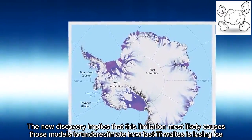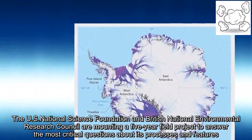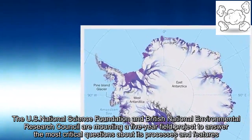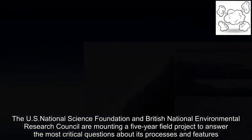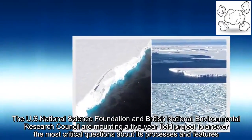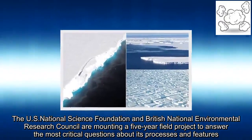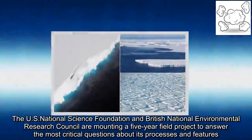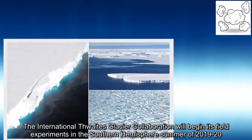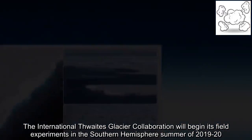The U.S. National Science Foundation and British National Environmental Research Council are mounting a five-year field project to answer the most critical questions about its processes and features. The International Thwaites Glacier Collaboration will begin its field experiments in the Southern Hemisphere summer of 2019-2020.